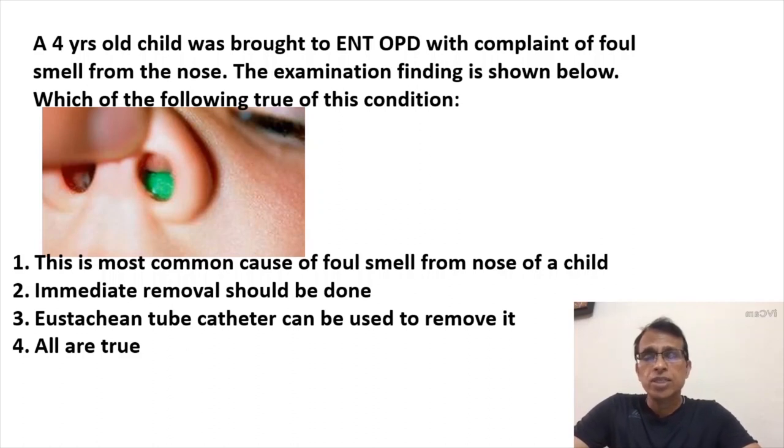Rhinolith and foreign body of the nose present similarly, as given in the history. Usually it's a child with smell from the nose, maybe discharge, maybe bleeding. A very important point: the foreign body is usually unilateral. It is never bilateral in the nose.